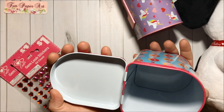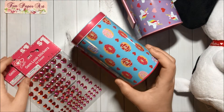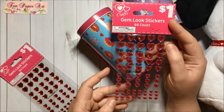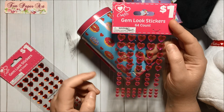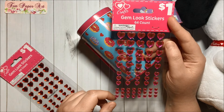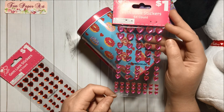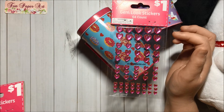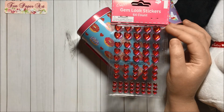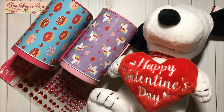And finally, I got some gem stickers. They have hearts in four sizes — yes, four! So there are 64 gems total. I got this one in pink for one dollar and this one in red also for one dollar.